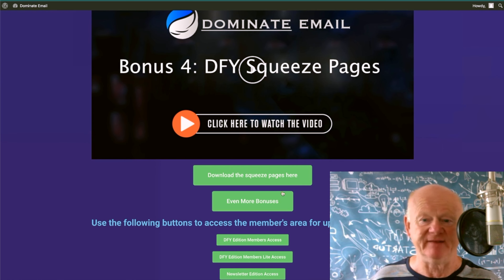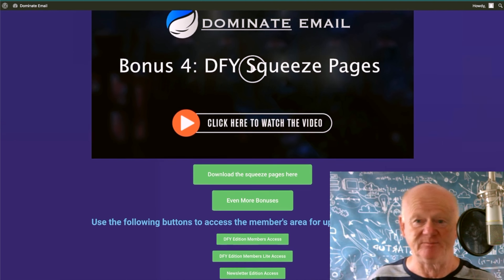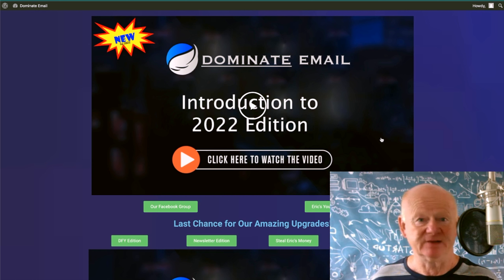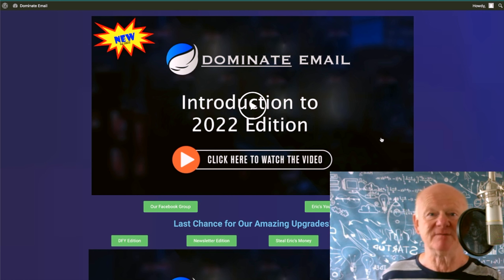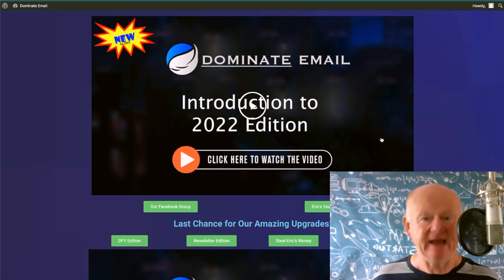Download the squeeze pages — there are even more bonuses in the green buttons below. If you've got the upgrades, click on any of those green buttons and they'll take you to your upgrade. That is the training. There's quite a lot of meat in it — more than enough. That is a $3,000 training course. If it were broken up into bite-sized chunks with personal contact, you would be paying $3,000. Eric's put it all together.